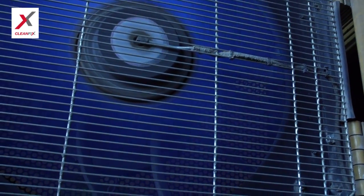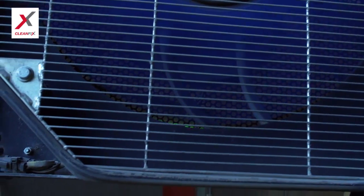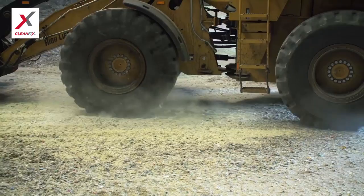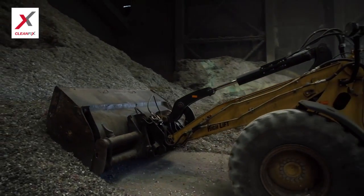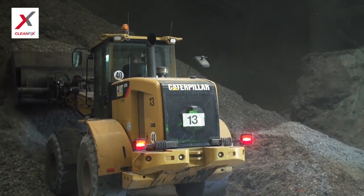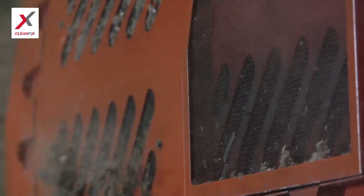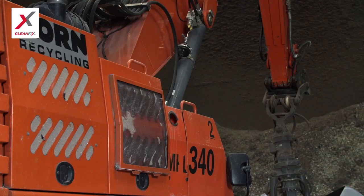Although the CleanFix reversible fan and all its advantages are not always available as an option or as standard equipment with every manufacturer, most machines will be able to have a system installed as a retrofit. Please contact CleanFix at info@cleanfix.org for assistance. A very cost-effective investment.